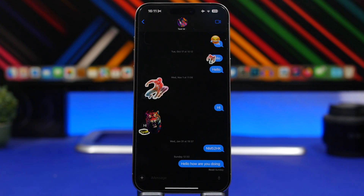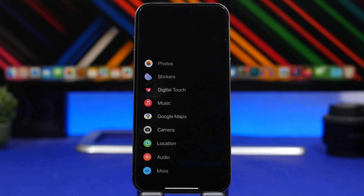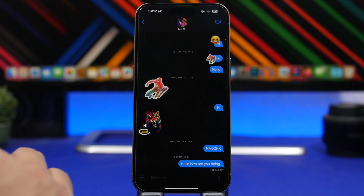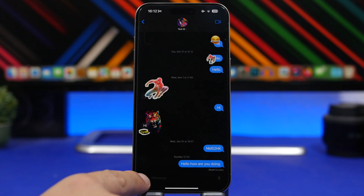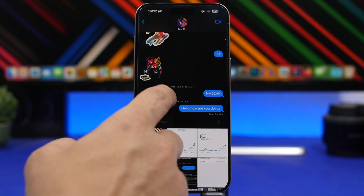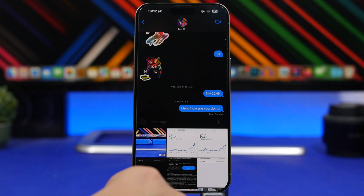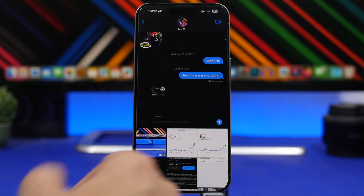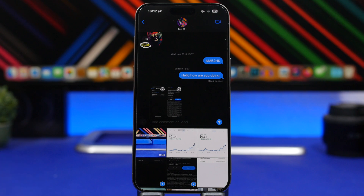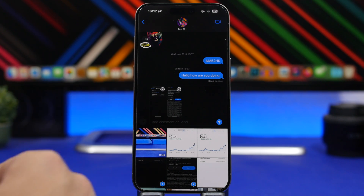Here's something I believe every iPhone user must know. On the Messages app, if you tap the plus button, you get a list of all the apps that Messages supports. But if you want to quickly go to your photos, all you have to do is tap and hold the plus button for about a second, release it, and it will show you your photos right here. You can go ahead and pick any photo you want directly from there, without having to go to the apps menu first.